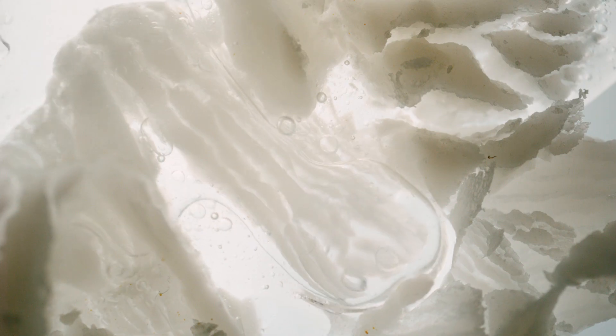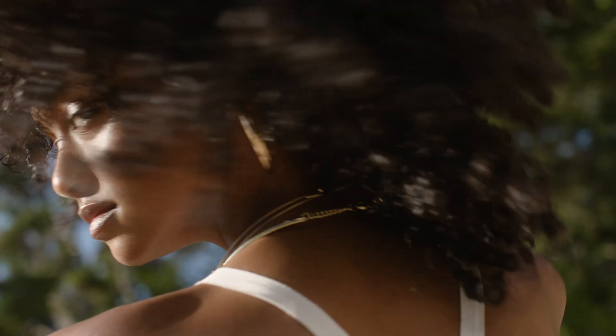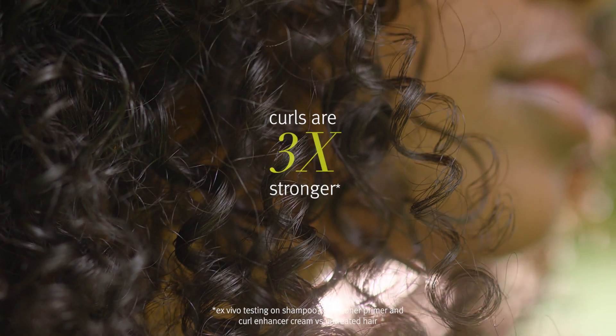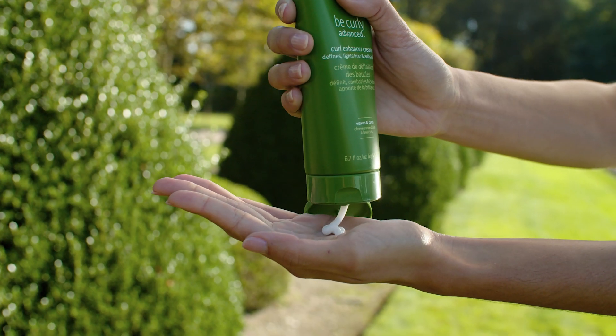We decided to also use coconut butter. We chose coconut butter because we wanted to have a highly conditioning, softening ingredient in the formulas that would help with frizz, conditioning, and shine. With 72-hour frizz protection, incredible strengthening claims, and shine claims, every new piece of data makes me more proud of what the team created.